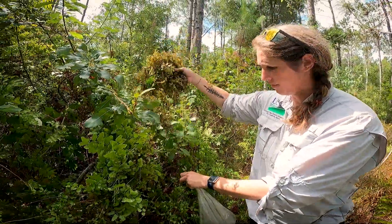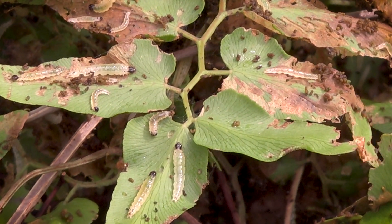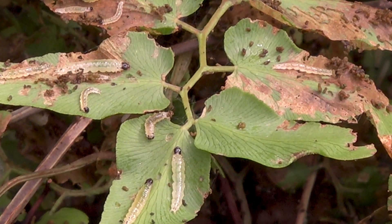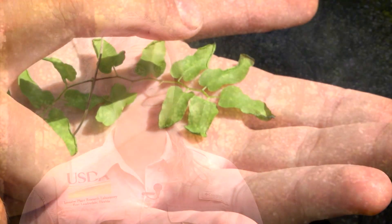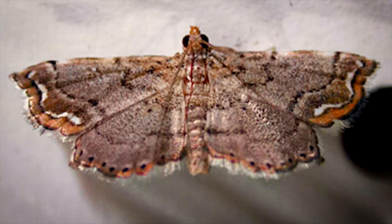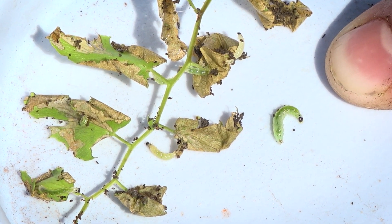Biocontrol is a way of controlling an invasive plant by using their own natural enemies that will only eat the target plant. We are releasing about 600,000 lygodium mites — its scientific name is Floricarus perisi — and about 50,000 brown lygodium moth caterpillars, whose scientific name is Neomusotima conspurcatalis.